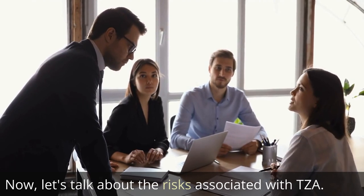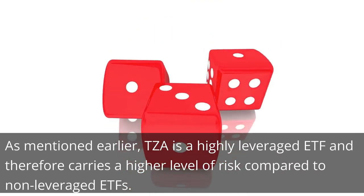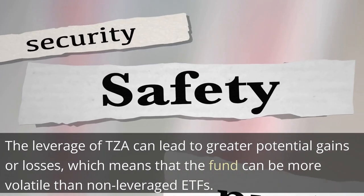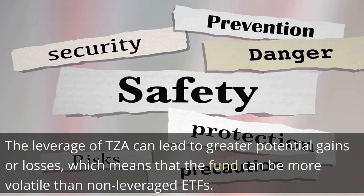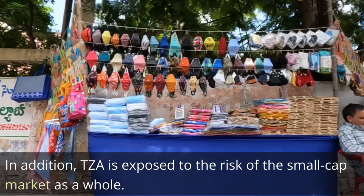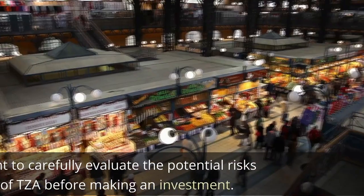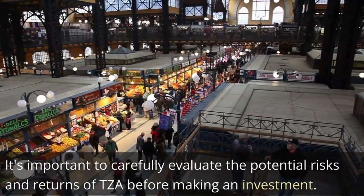Now let's talk about the risks associated with TZA. As mentioned earlier, TZA is a highly leveraged ETF and therefore carries a higher level of risk compared to non-leveraged ETFs. The leverage of TZA can lead to greater potential gains or losses, which means that the fund can be more volatile than non-leveraged ETFs. In addition, TZA is exposed to the risk of the small-cap market as a whole. If the small-cap market performs poorly, TZA is likely to also perform poorly. It's important to carefully evaluate the potential risks and returns of TZA before making an investment.